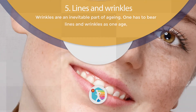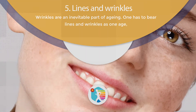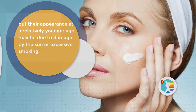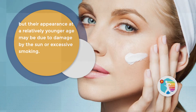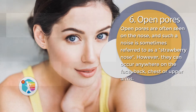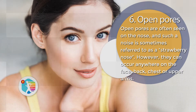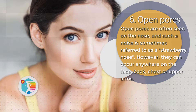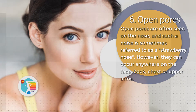5. Lines and Wrinkles. Wrinkles are an inevitable part of aging. One has to bear lines and wrinkles as one ages, but their appearance at a relatively younger age may be due to damage by the sun or excessive smoking. 6. Open Pores. Open pores are often seen on the nose — sometimes referred to as a strawberry nose — but they can occur anywhere on the face, back, chest, or upper arms.